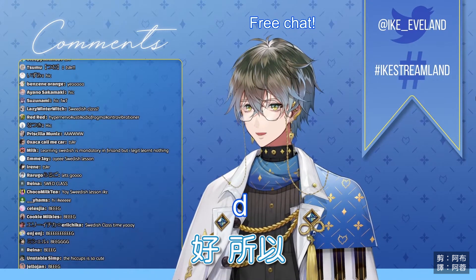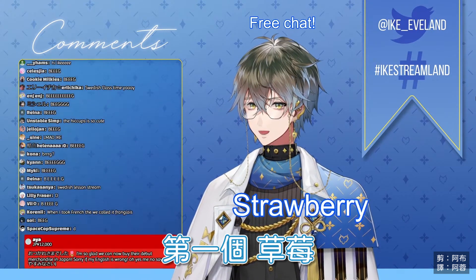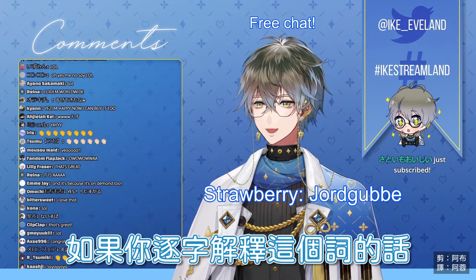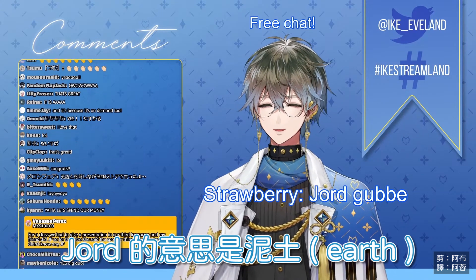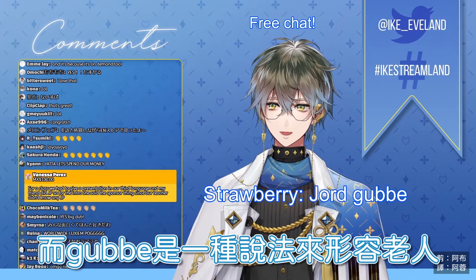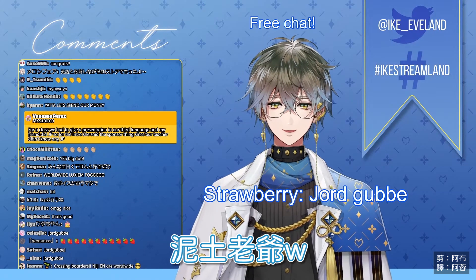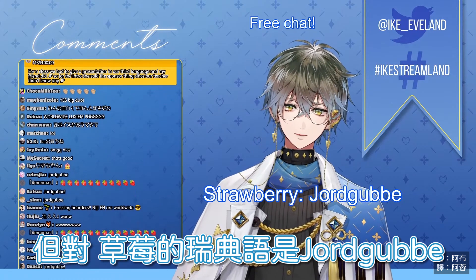Okay, so let's move this. So first of all we have strawberry. Strawberry is jordgubbe. It's really funny because if you translate these words by themselves — jord means earth, like earth that you find in the ground. And gubbe is a way of saying old man. So it's like an earth geyser — that's kind of what it is. But yeah, strawberry is jordgubbe in Swedish.